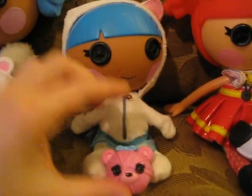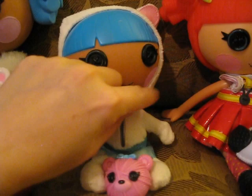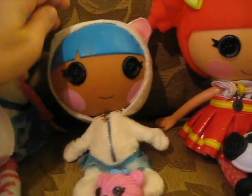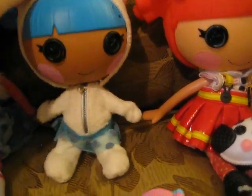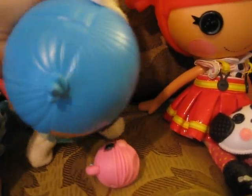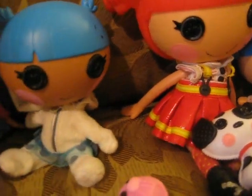Bundles comes with her little pet. She has a zipper hoodie which you can unzip, and she also has little ears that you can put in her little hood, or you can take off her little hood. You have to forgive me — this is my first video, I'll get better at this. Very cute.